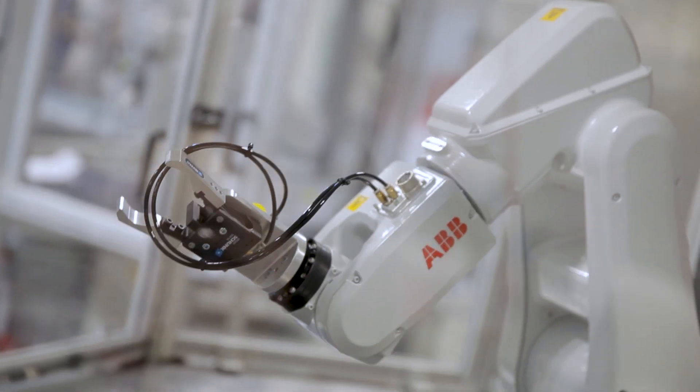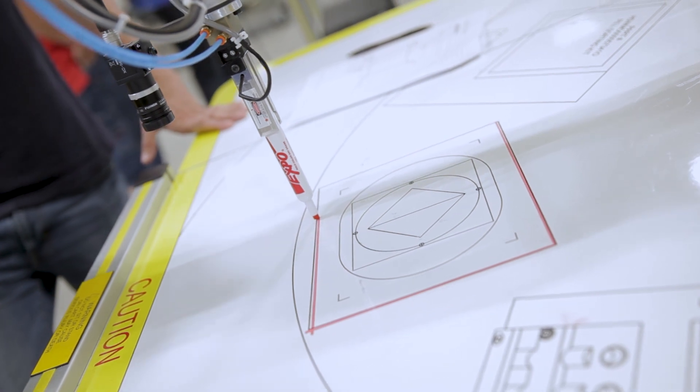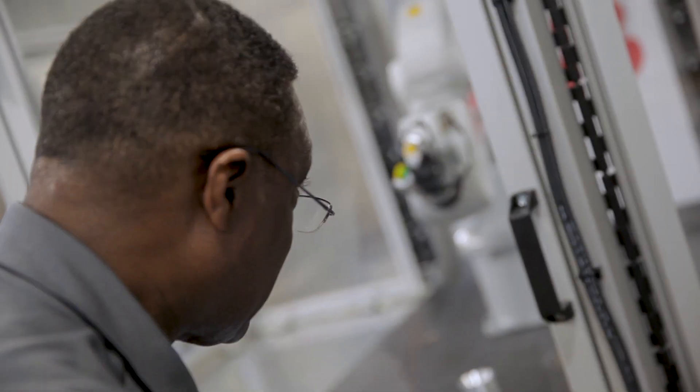Here we actually do robotics and automation systems. Robotics basically pick up parts and place them in another place. Automation is equipment that works by itself, programmed to do a particular function. When you put them together, they actually manufacture and assemble parts.